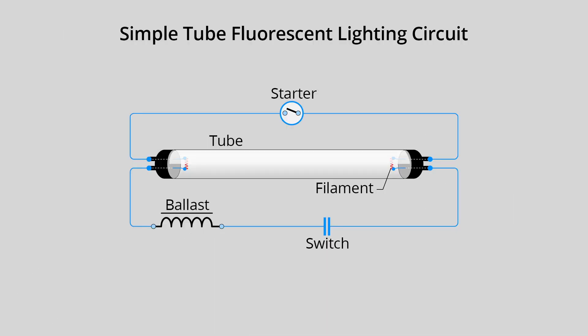Ballasts are line and load devices used to limit current in a circuit. They are widely outfitted with fluorescent lamps, which otherwise allow current to rise to dangerous levels.